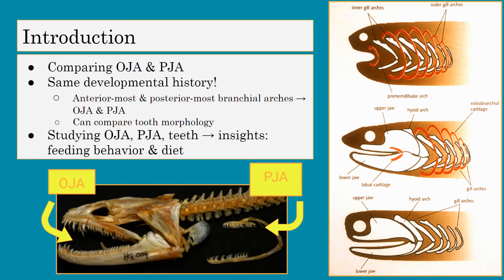We're comparing the oral and pharyngeal jaws. Since they both have the same developmental history, we can compare tooth morphology. The anterior-most and posterior-most branchial arches evolved to become the OJA and PJA, and by studying the OJA, PJA, and the teeth, it gives us insights into an organism's feeding behavior and diet.